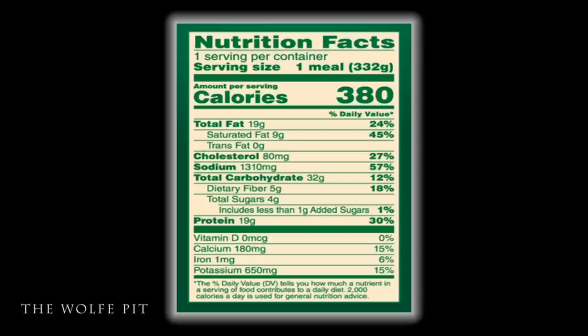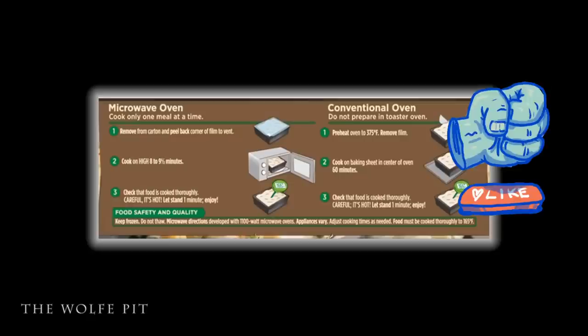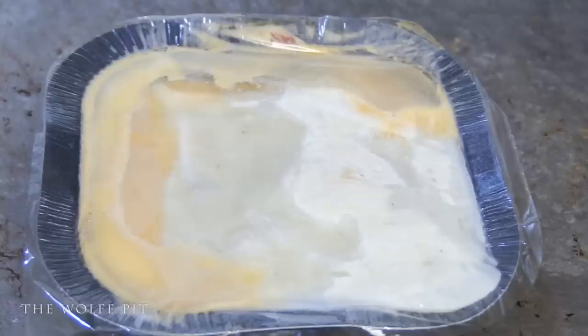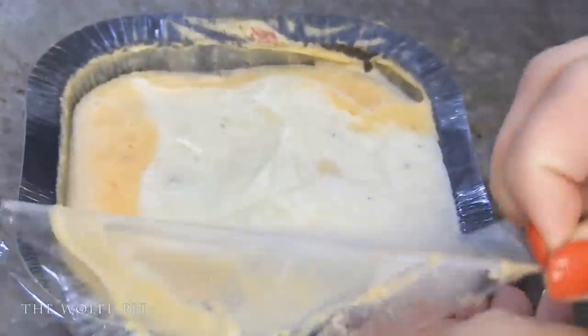The serving size is the whole container. This shepherd's pie has 380 calories, 19 grams of total fat, 9 grams of saturated fat, no trans fat, 80 milligrams of cholesterol, 1,310 milligrams of sodium, 32 grams of carbohydrates, 5 grams of fiber, 4 grams of sugar, and 19 grams of protein. You can heat this up in the microwave or the oven, and since you the people always request I cook things in the oven, that's how we're cooking this today.